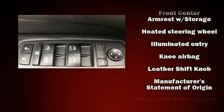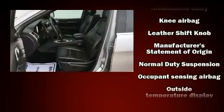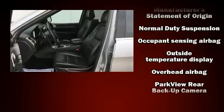Anti-whiplash front head restraints, a security system, an emergency communication system, and four-wheel disc brakes with ABS are also included.